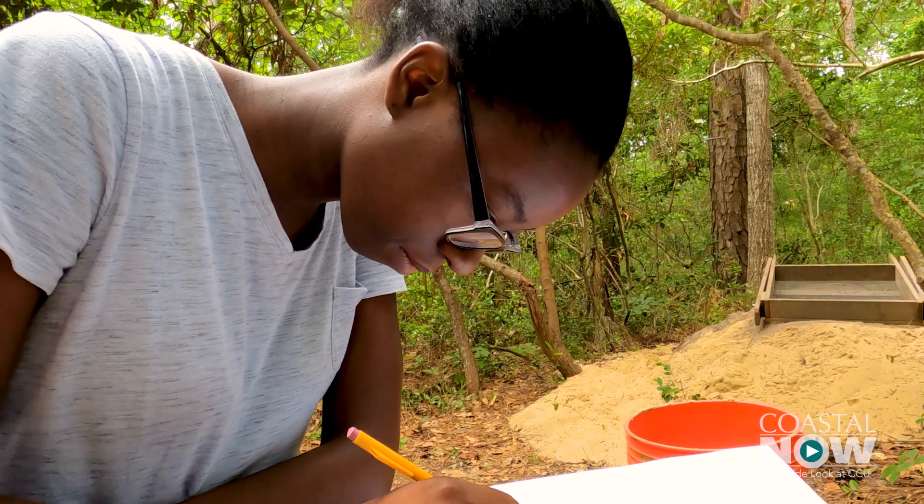It goes down to 48. This is a really fun experience getting to excavate an area that has been previously occupied by a group of people.